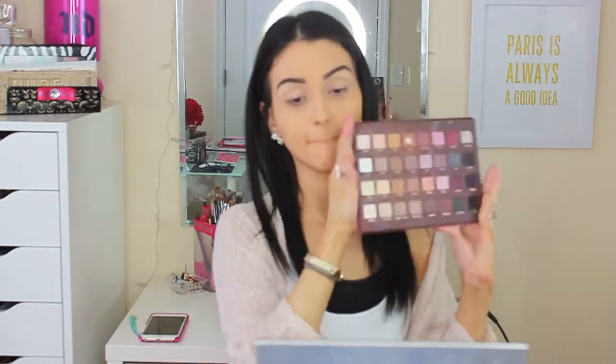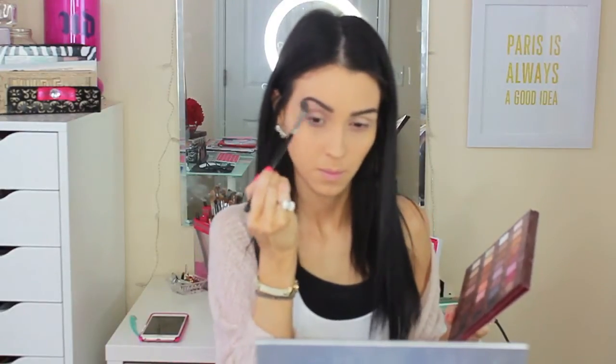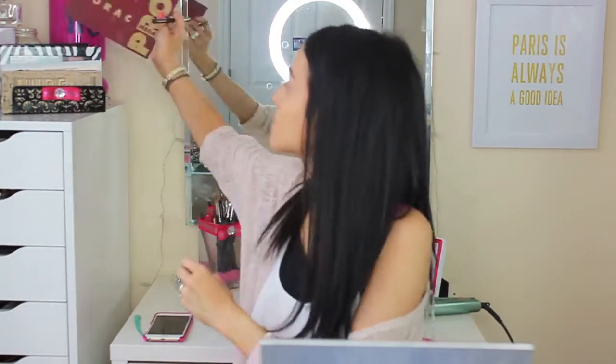With the Lorac Pro palette, I'm going in with the fourth color called Sepia — a light natural dirt-brown color, not a dark brown, just enough to bring definition to the eyes and make them look a little more awake and open. I'm blending to make sure there are no harsh lines, keeping everything as natural as possible. Then with a regular shadow brush I'm applying the color Cream to the lids and brow bone, blending everything together perfectly.